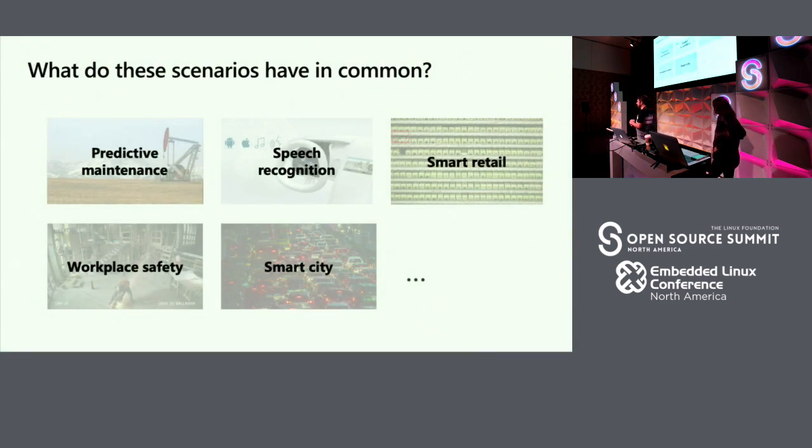Just making sure we're talking about the same thing — what is edge computing? Looking at scenarios like predictive maintenance, you have an oil rig with lots of data, probably lots of legacy devices 10 or 20 years old producing lots of data. What if you could use that data to predict when something is going to fail? What about speech recognition, smart retail figuring out when a shelf is low in inventory, or smart city and figuring out traffic? Those scenarios have some things in common.